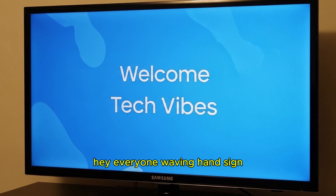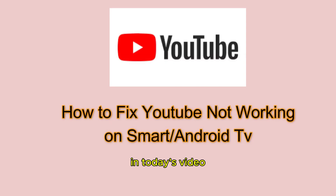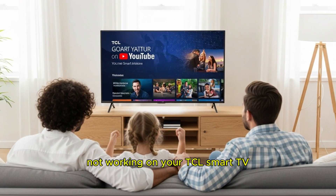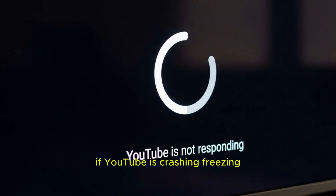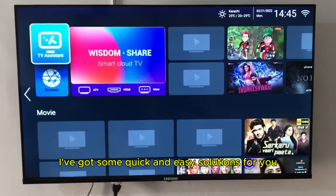Hey everyone. Welcome back to the Tech Vibe channel. In today's video, I'll show you how to fix the YouTube app not working on your TCL smart TV. If YouTube is crashing, freezing, or simply not opening, don't worry. I've got some quick and easy solutions for you.